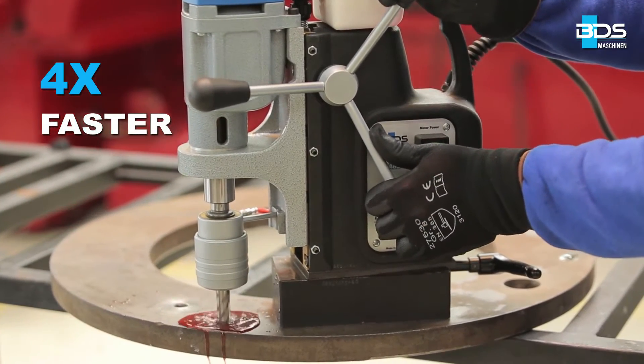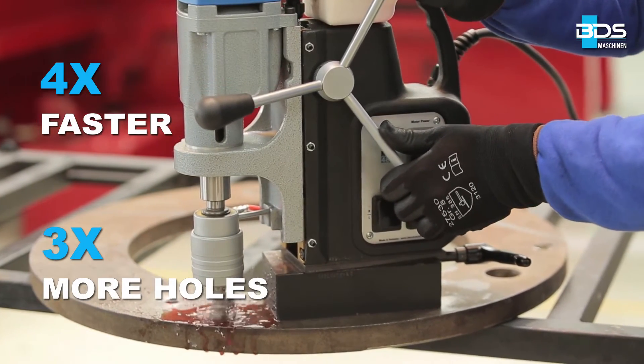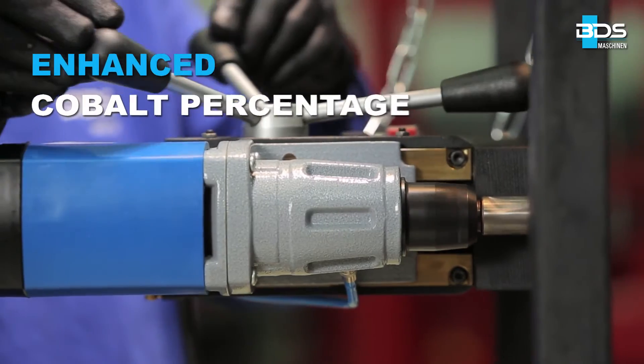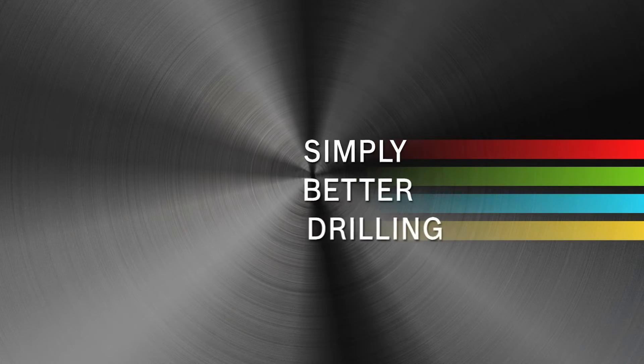BDS annular cutters drill up to 4 times faster and produce 3 times more holes per cutter. All this is achieved by enhancing the cobalt proportion in special steel. Simply better drilling.